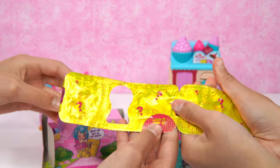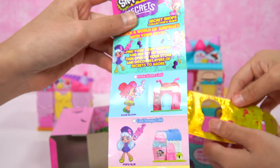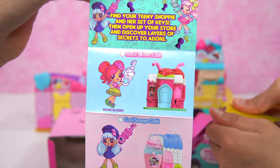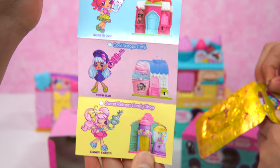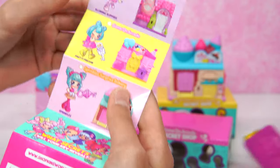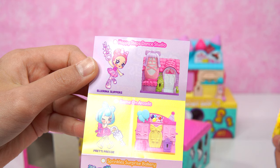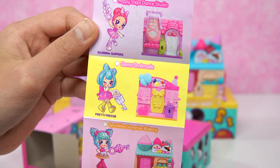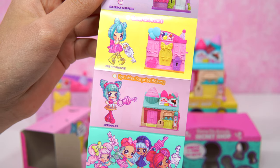Let's open it up — it says open here! Secret Shop's Collector's Guide! Over here we've got the Rosie Bloom Cafe — and this is Rosie Bloom! We have the Cool Scoops Cafe — that's Popsy Blue! We've got Sweet Retreat Candy Shop by Candy Sweets! Happy Steps Dance Studio — L Arena Slippers! This one's the Game on Arcade — it's pretty pressy! The last one is Sprinkles Surprise Bakery!